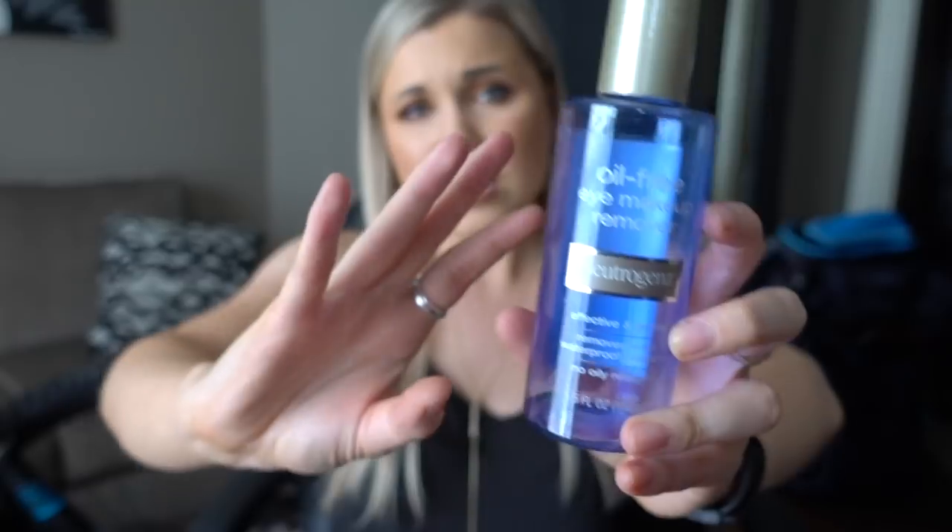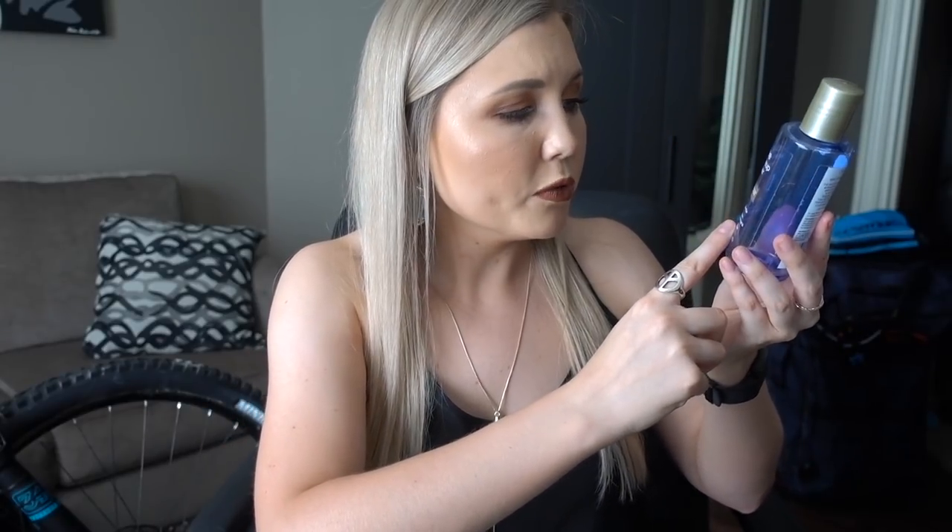Next I have a makeup remover — this is the Oil-Free Eye Makeup Remover by Neutrogena. I have repurchased this countless times throughout my life. Gets off all your makeup — effective and gentle, and it really is. Removes even waterproof mascara. It says no oily residue, but I wouldn't agree with that — it leaves a little residue. I usually have to dab my eye area with a towel. I go back and forth between the Neutrogena version and the CVS or Target version — I read the ingredients and they were exactly the same, and both are perfectly fine.